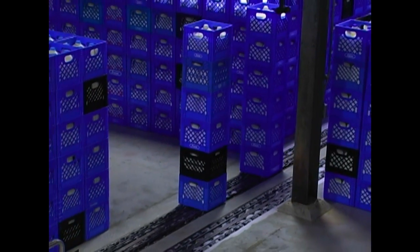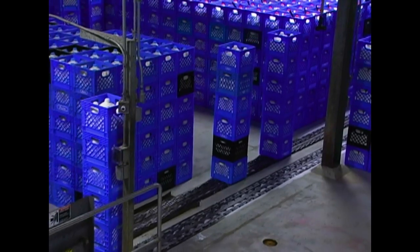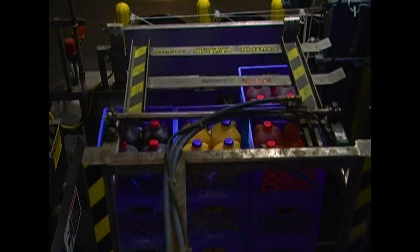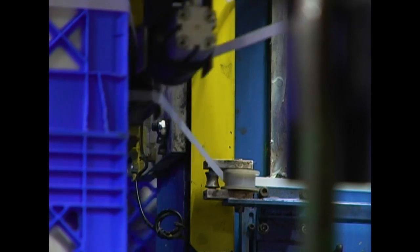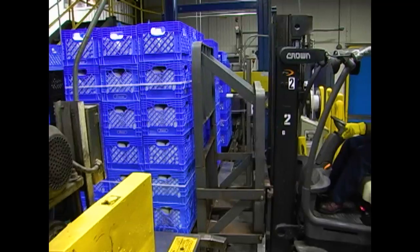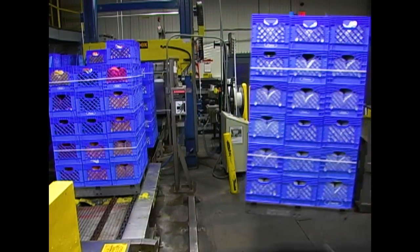The six-high stacks are pulled off by hand and put onto the cooler floor to await picking and loading. The cases are stacked on a pallet and the order is banded together. Forklifts take the finished orders and load them onto delivery trailers.